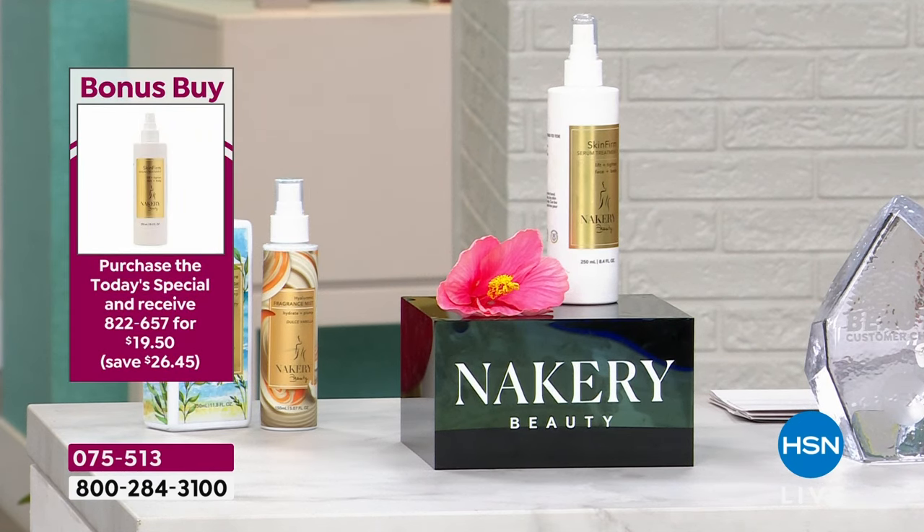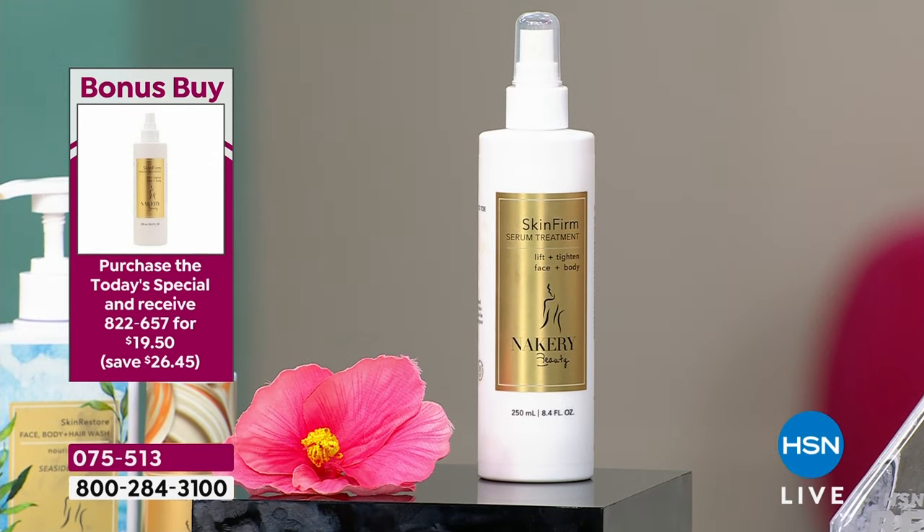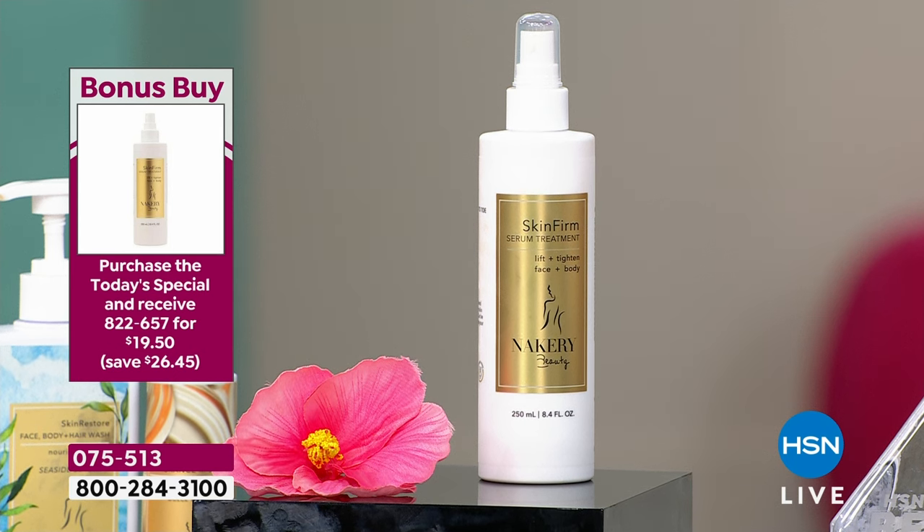The bonus buy is normally $46. Today, if you order the Today's Special, it's $19.50. It's a serum for your body — use this as a targeted serum, just like you would for your face, on those areas that maybe need a little extra help. The name says it all: Skin Firm. It's a game changer. Did you hear Joanne about the weekly deal drop? She said the body butters and the face-and-body-and-hair wash is her all-time favorite.